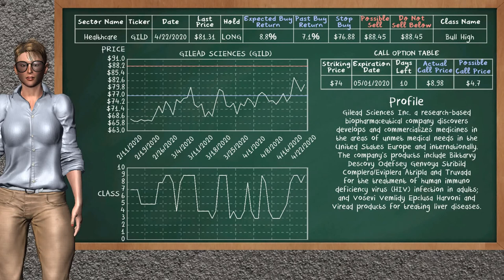Gilead Sciences was a previous top buy alternative. Today our analysis is suggesting to continue holding it long. Gilead Sciences is a Bull High class. In the past it has given an average buy return of 7.1%. You may expect now a buy return of 8.8%. We suggest to sell it at a minimum price of $88.45, and we suggest to stop buying if the price is $76.88. On the call option table, Gilead Sciences has a striking price at $74. The actual call price is at $8.98, but we expect a possible call price at $4.70.